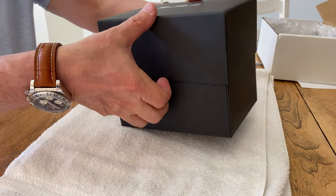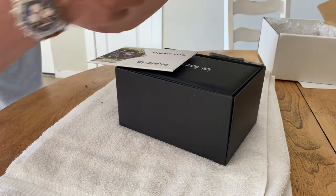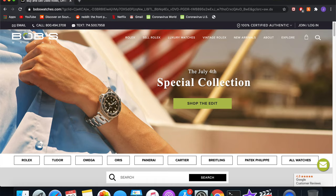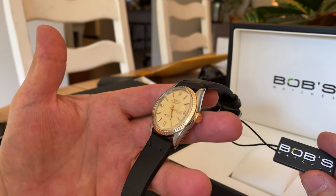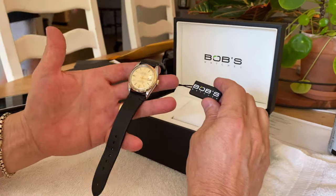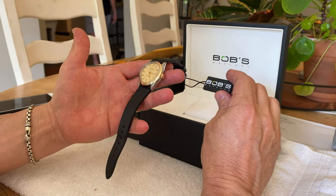Today we have an unboxing of a Rolex model 1601. This was purchased from Bob's Watches. They're a pretty extremely reputable Rolex dealer among other fine watches as well, but they specialize in Rolex. They're in Newport Beach, California. Highly recommend them.